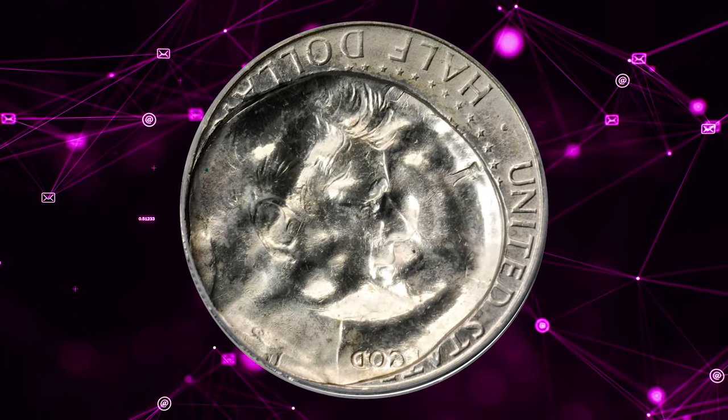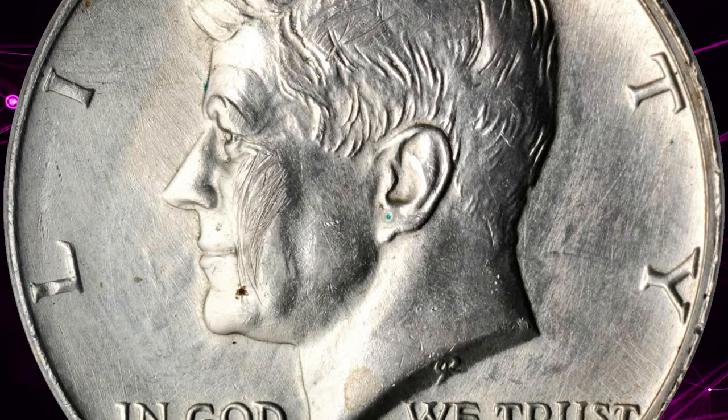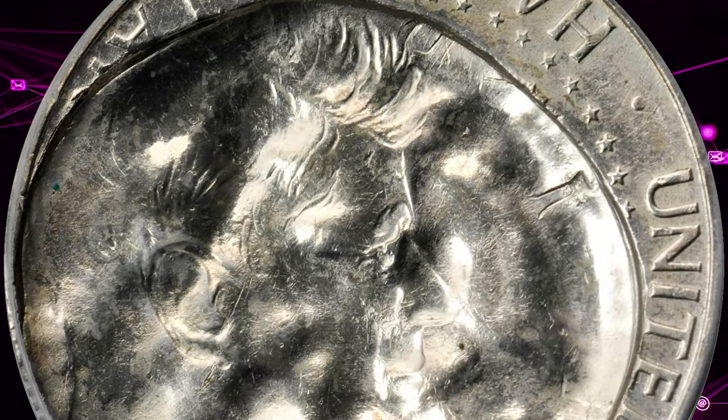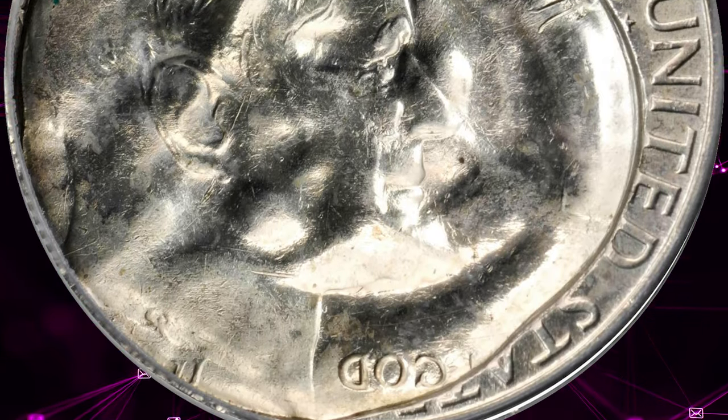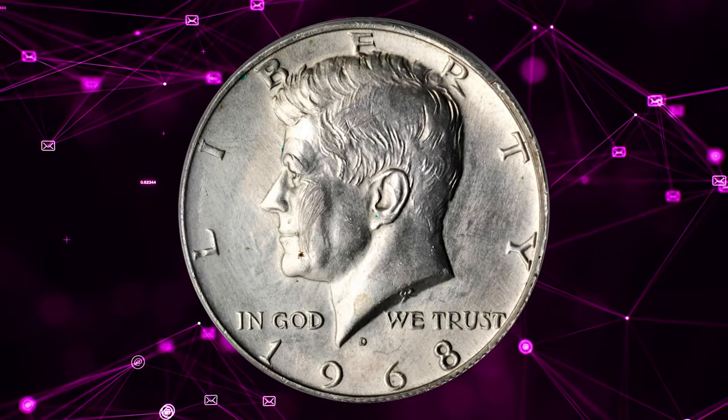Graded as AU58 by PCGS. According to Stacks Bowers, this half-dollar was struck normally the first time, then a new planchet was inserted into the press, but it was a quarter-sized planchet that was struck by the half-dollar press first, thus the indent shows the flattened eagle of the half-dollar along with Kennedy's head incuse.